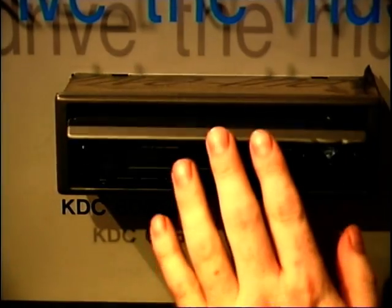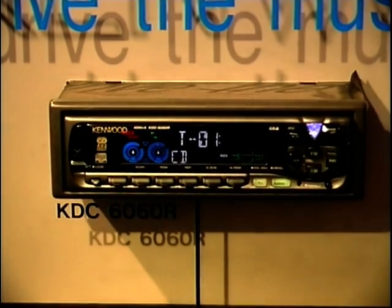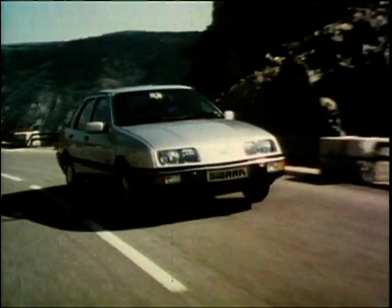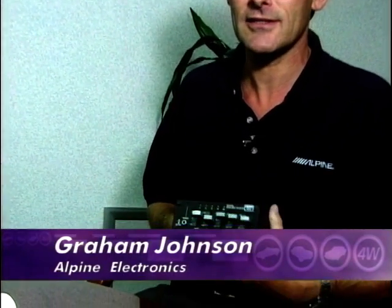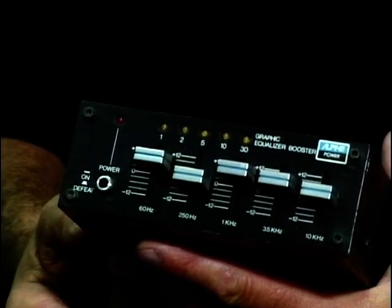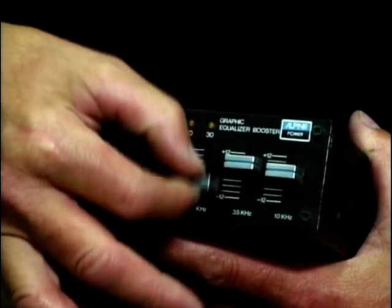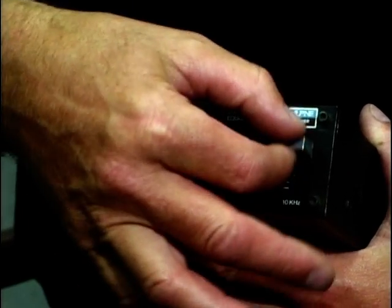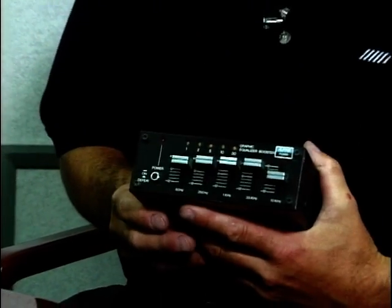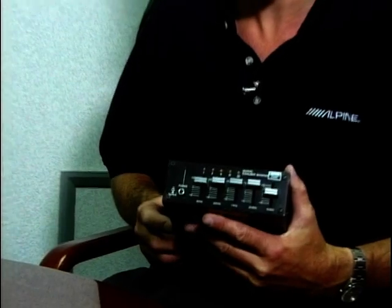A modern-day head unit of an in-car entertainment system can often control lots of different audio parameters, but it wasn't long ago that your car had to be filled with different boxes that did different jobs. In those early days, you would have your radio and to enhance the sound performance, you would buy an equalizer booster, something like this. These products we were making in the late 70s, early 80s, and these were really the business. If you had one of these, you were really someone on the street.